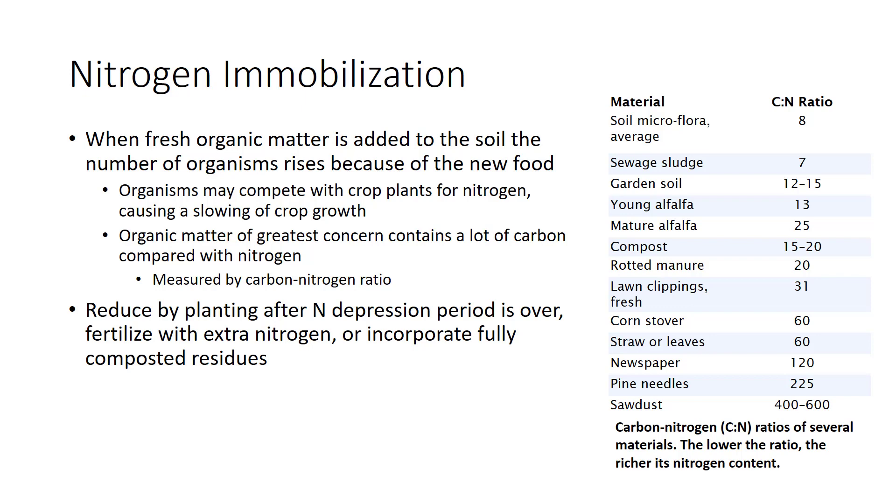The organic matter of greatest concern contains a lot of carbon compared with nitrogen. This can be measured by the carbon-nitrogen ratio of the material. The C-to-N ratio of well-rotted manure is about 20 to 1, meaning there are 20 parts of carbon for each part of nitrogen. The table shows the C-to-N ratio for soil and several common organic materials. Young fresh green matter usually has a lower C-to-N ratio than older and dead brown material.